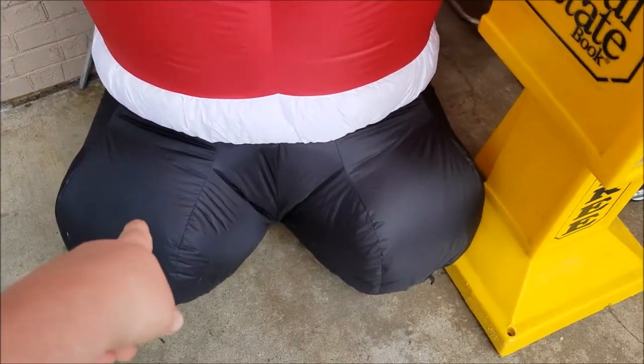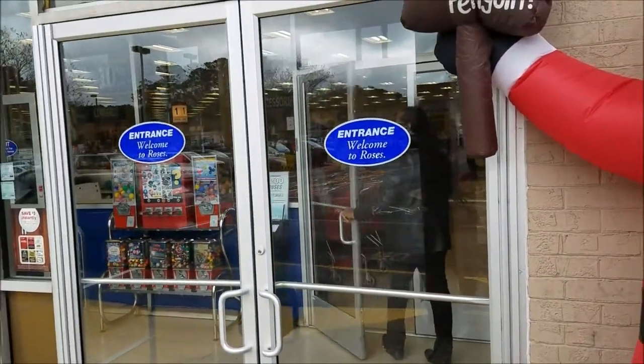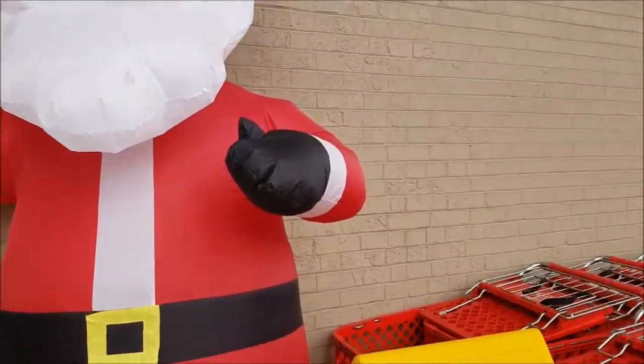That's so funny — looks like he's wearing black shoes too. Well, I'm going to head into Roses. I need to pick up some deodorant. I should have put some on this morning but I ran out.